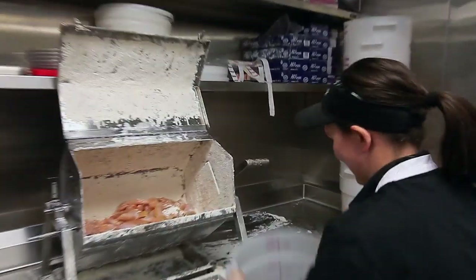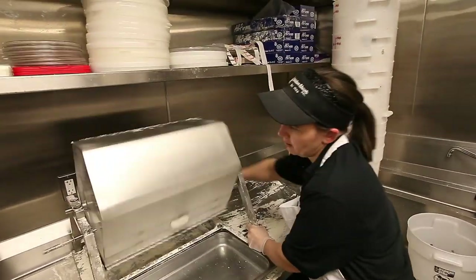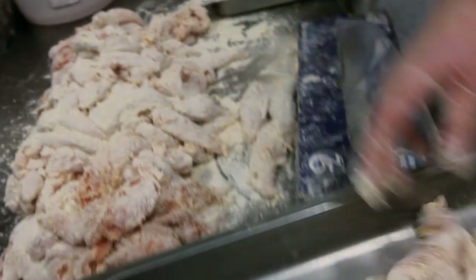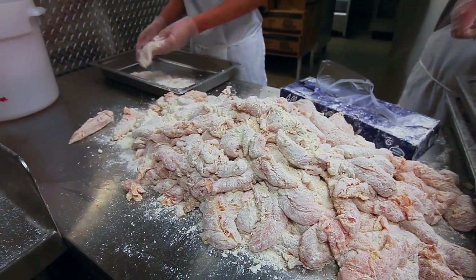In the morning we come in, we dip the chicken, we dust it very lightly in the chicken flour, we pan it into our pans. There's 60 pieces in a pan, they rest the time, and sometimes we make up to 74 pans of chicken on a busy day.